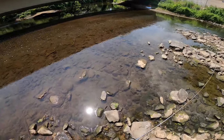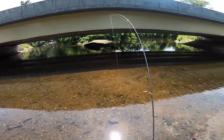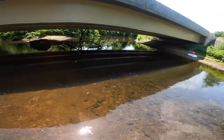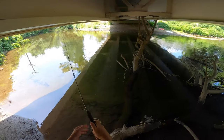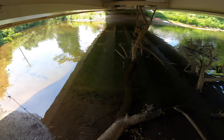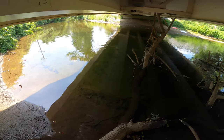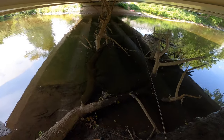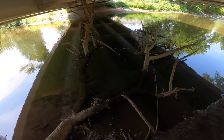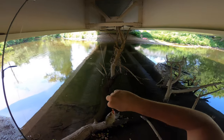Green sunfish fishing out here briefly. Alright, first fish of the day — rock bass. Not bad, not bad.